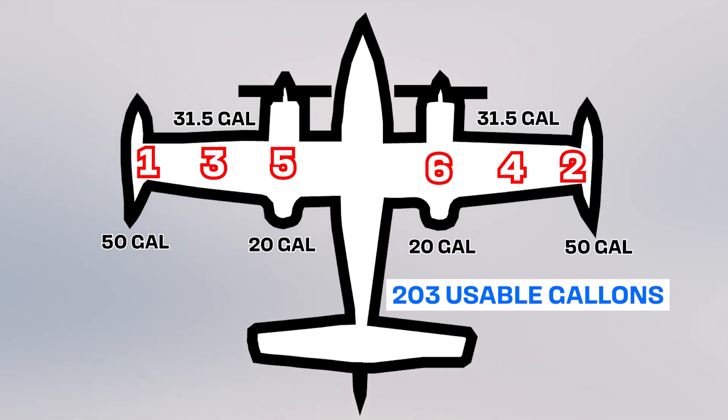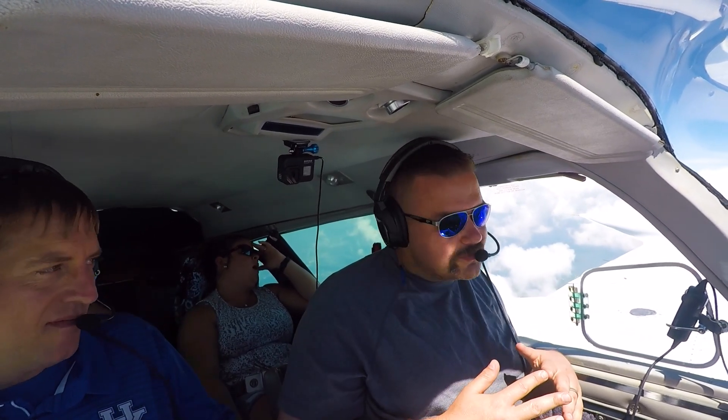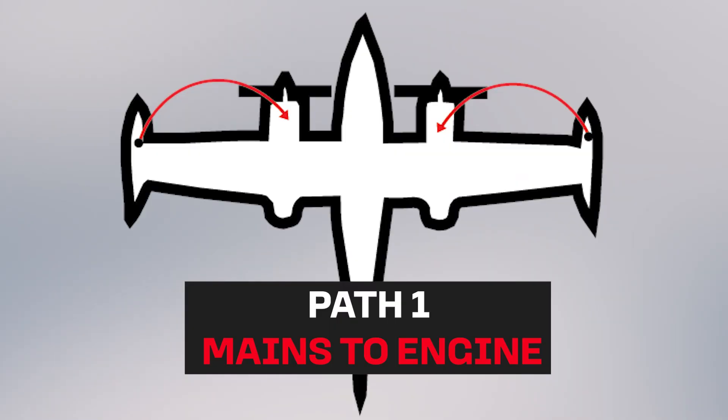We do not use the wing locker tanks because we don't need that much fuel — if we did, I'd probably need a bathroom break before we ran out. We start off operating on the mains, which go directly to the engines: 50 gallons per side, or 100 gallons total.